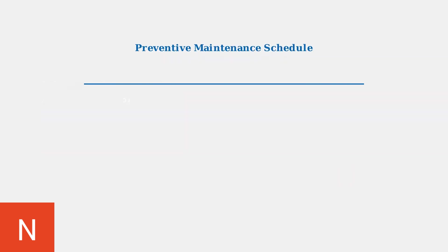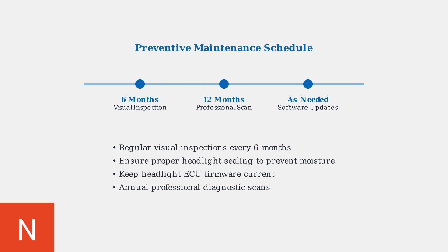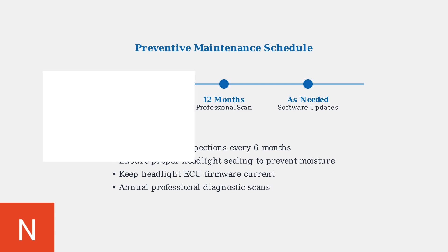Preventive maintenance is crucial for avoiding headlight system problems. Perform visual inspections every six months, ensure proper headlight sealing to prevent moisture intrusion, keep ECU firmware updated, and schedule annual professional diagnostic scans for early problem detection.